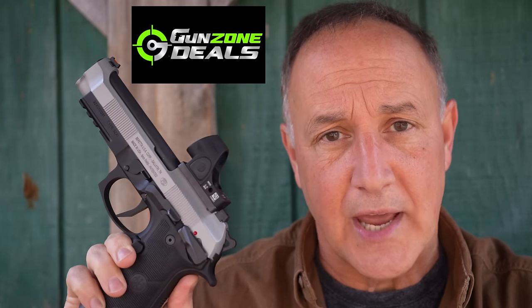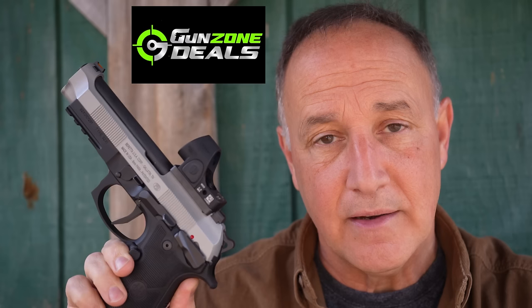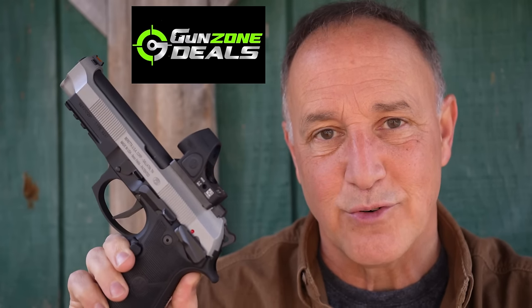The 92 series has been solid for a long time, but Beretta has really upped their game with a number of different models — double action and single action only. One of the big pluses for the new Berettas is they come optics ready. We want to give a big thank you to Nate over at GunZone Deals and Beretta for sending the 92 XI for this review.